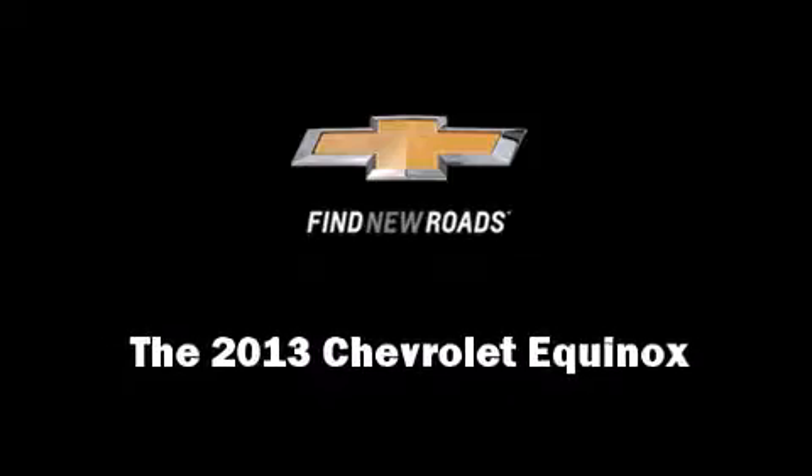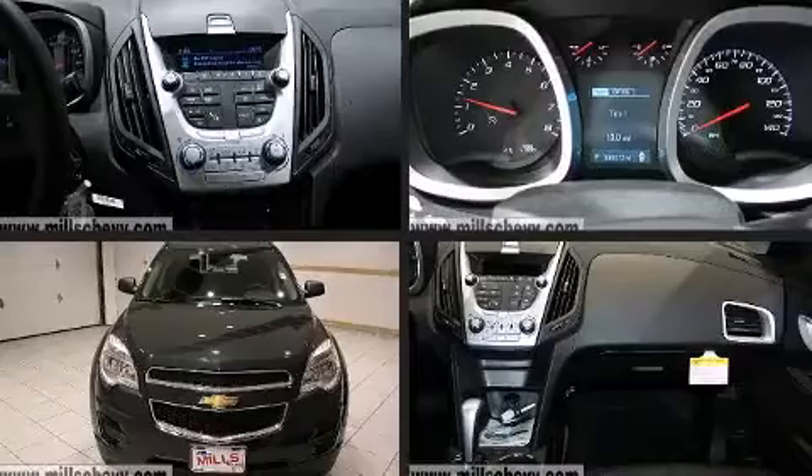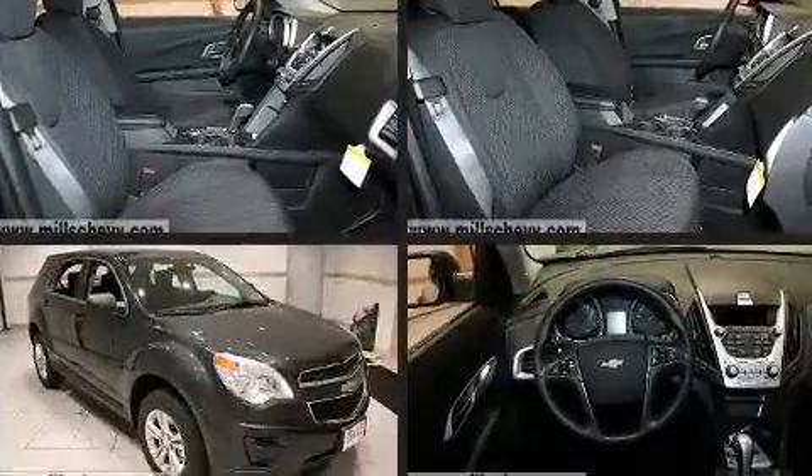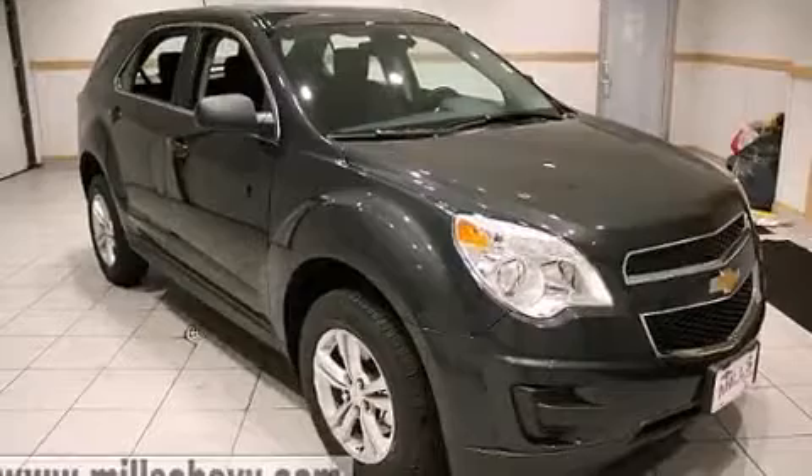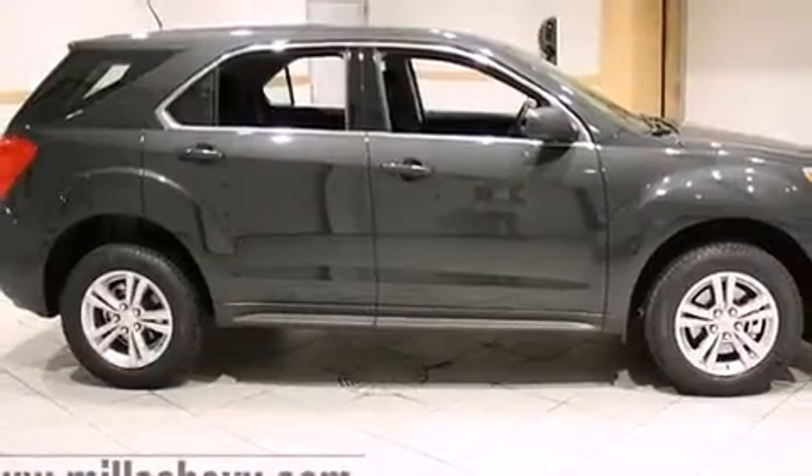Discerning drivers will appreciate the 2013 Chevrolet Equinox. Under the hood, you'll find a four-cylinder engine with more than 170 horsepower, providing a smooth and predictable driving experience.